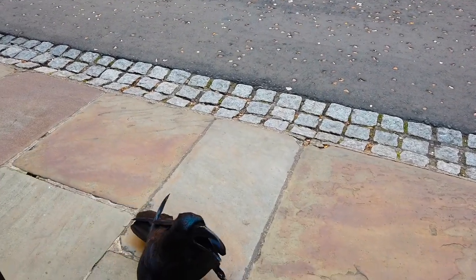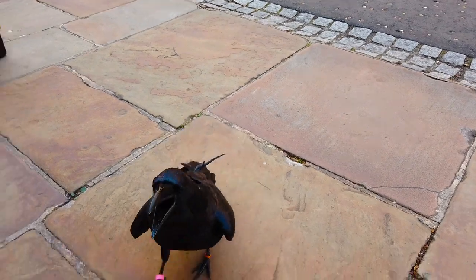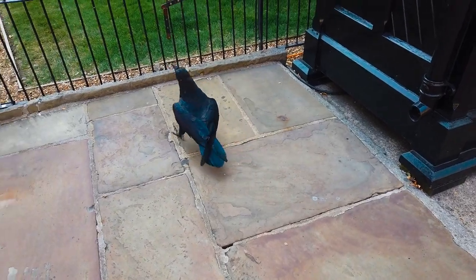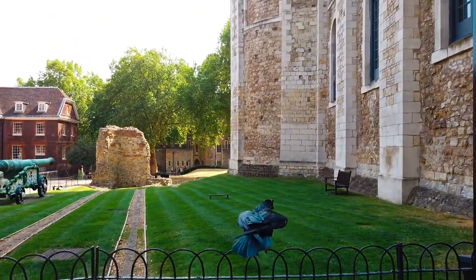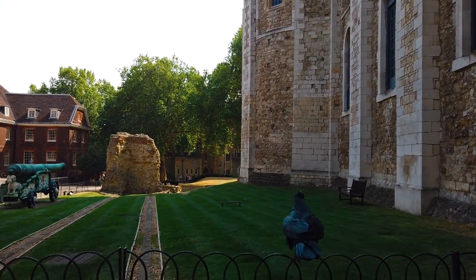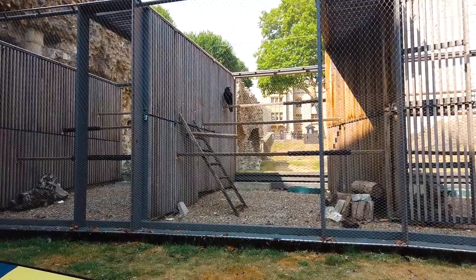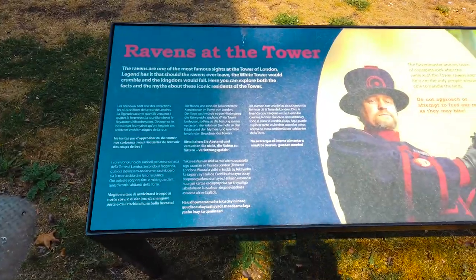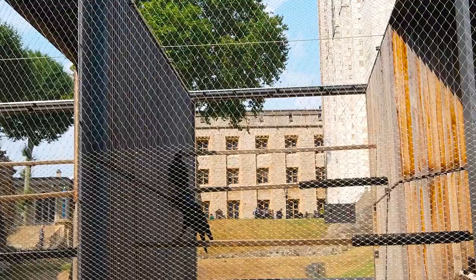You might have heard that the most famous residents here at the Tower of London are the Ravens. Ravens are incredibly clever birds, and there's a superstition that states that if the Ravens were to ever leave the Tower of London, the Tower would come crumbling down. As a result of that, at least six Ravens are kept here at the Tower of London — just in case. There's a specific Yeoman Warder called the Raven Master, whose job it is to feed and look after these Ravens.